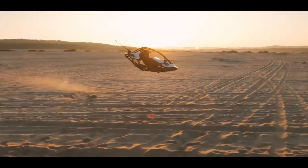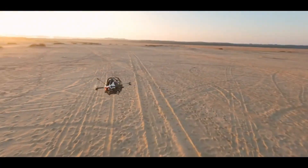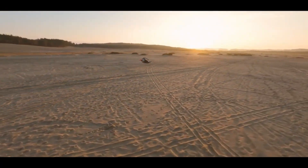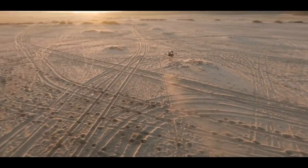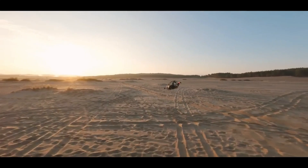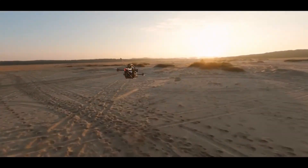One of the coolest features? You don't need a pilot's license to operate it. The Jetson One is designed to be user-friendly, with intuitive controls and safety features like triple-redundant flight computers and a ballistic parachute, just in case.